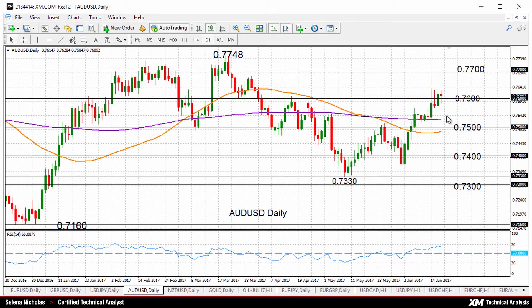The pair is finding resistance at the high of 0.7634. We'd need to see momentum pick up to head towards 0.77, and this would be key resistance as well, as is the year-to-date high of 0.7748.